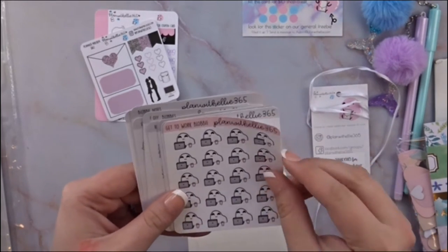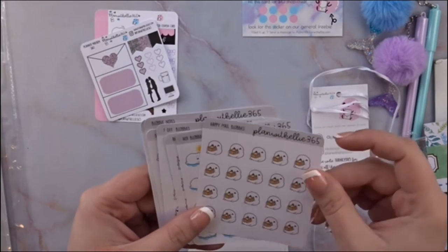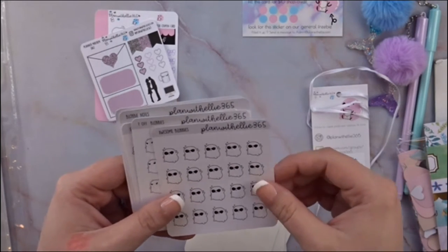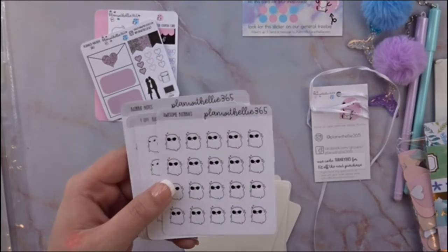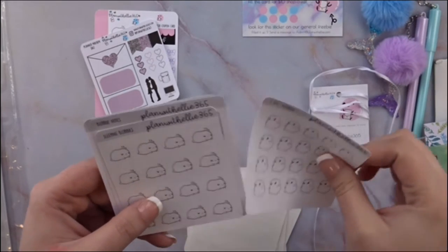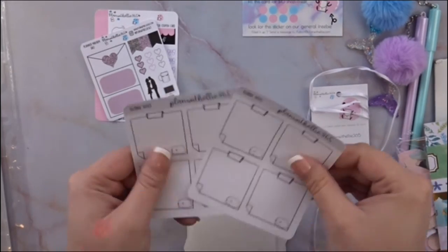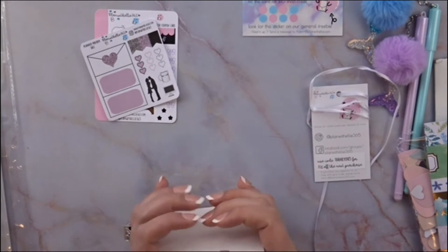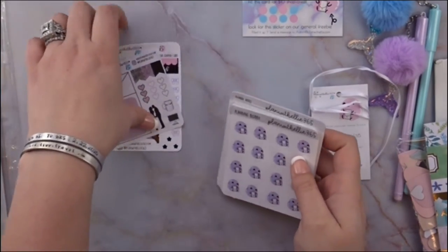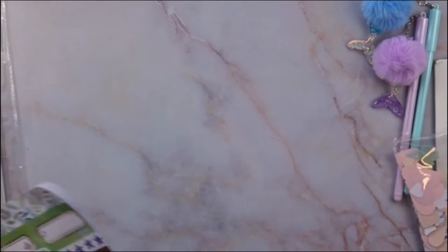Oh crap blobby — I thought that was so funny, I can literally use those for my oh-crap moments. Get to work blobby, frustrated, happy or moving blobby — it's a box. Awesome blobby, whenever I saw that I thought of Ray: 'I'm awesome.' F-off blobby — he's actually giving you the finger, it's the cutest thing ever. Sleeping blobby and blobby notes. I was able to stock up on her blobbies because they're all so cute. That is everything from Plan With Ellie 365.